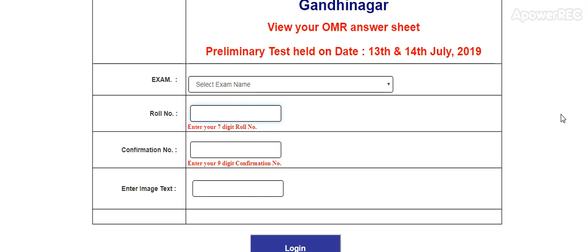You have to select the exam name, roll number, confirmation number, and enter the exam image text. So this is the update guys. I will provide you the link in the description. From there you can directly check the answer key, provisional answer key, and OMR Sheet.